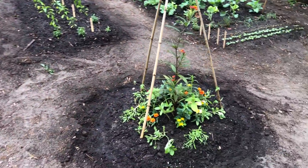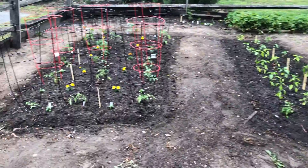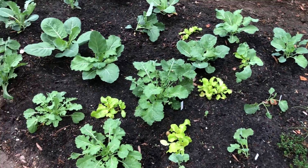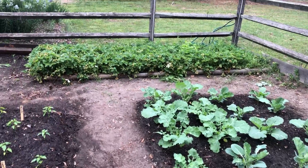Looking good. Little flower bed here. Just planted everything, watered it in. Peppers, radishes and stuff, kale, collards, lettuce, broccoli, strawberries.